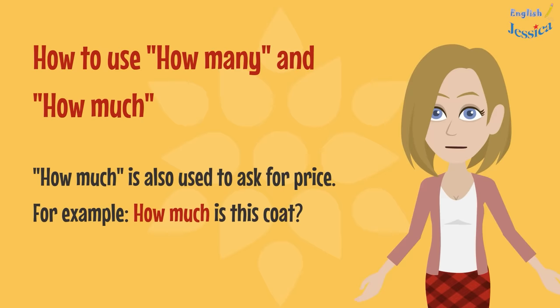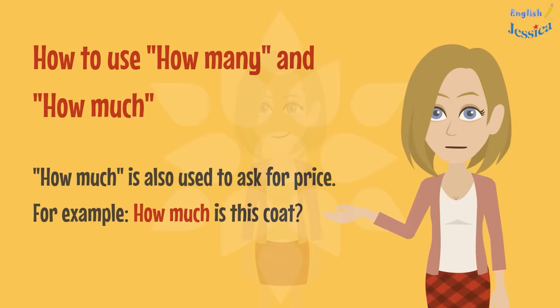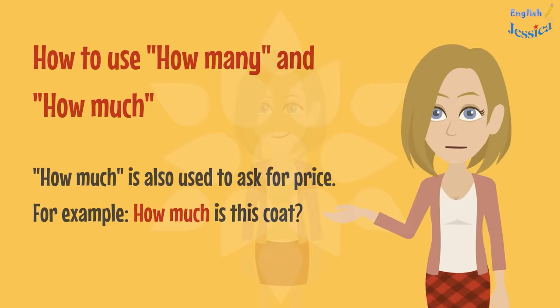How much is also used to ask for price. For example, how much is this coat? Thanks for watching. Don't forget to like, share, and comment on my video. Please subscribe to Learn English with Jessica channel to watch more helpful videos. Goodbye.